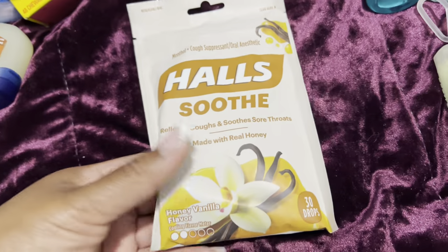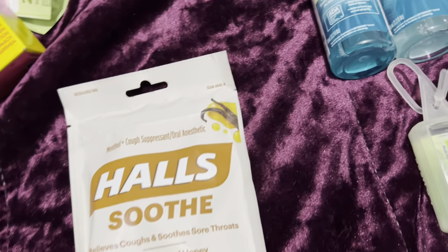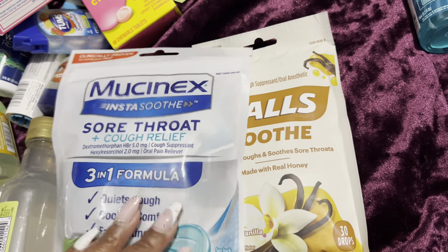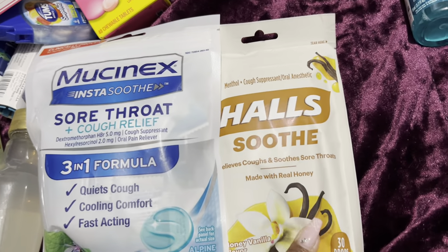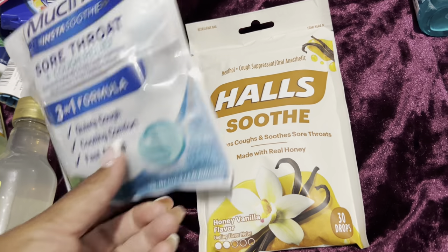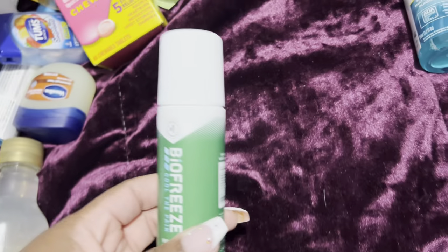I don't know why, but every cruise I get a sore throat — I don't know if it's too cold or too hot. So I got two different kinds of my favorite cough drops. I love these Halls — they're good for my sore throat — as well as my other favorite cough drops.